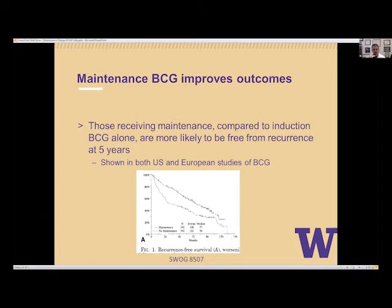Everyone starts at time zero without a recurrence, and over time people have a recurrence and the curve drops down. Looking at the five-year point in the SWOG study — BCG induction versus BCG induction plus maintenance — at five years, those that received only induction had about 60% recurrence, compared to only 40% for those that received maintenance. A significant improvement in remaining free from recurrence if you received maintenance therapy.